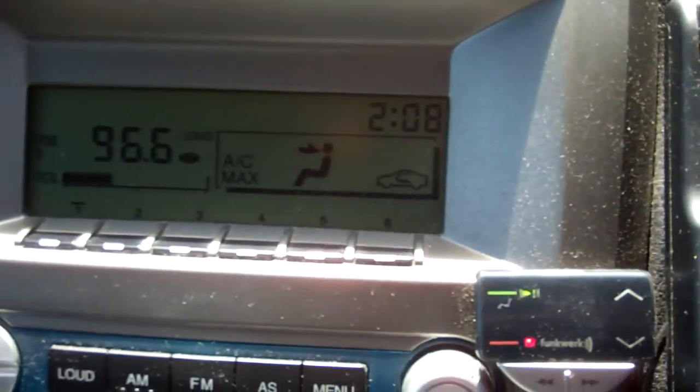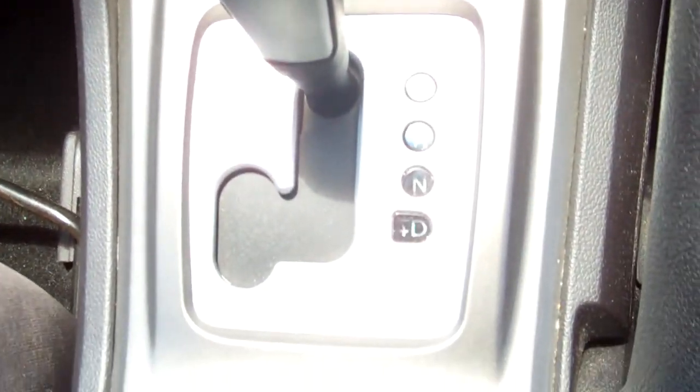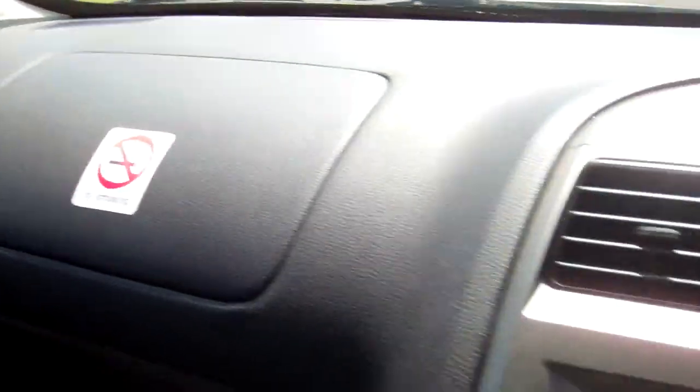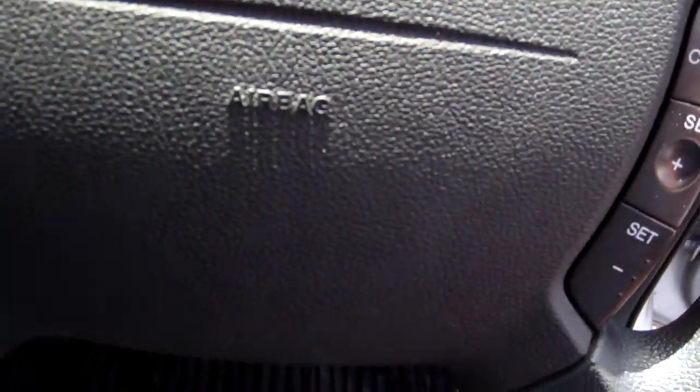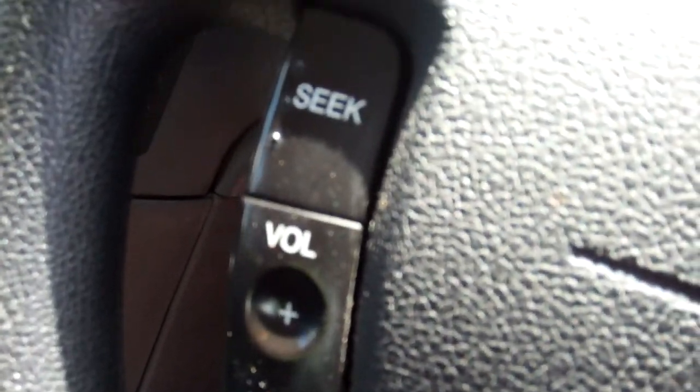There's your radio controls and air conditioning. Tiptronic model. Passenger airbag. Driver's airbag.